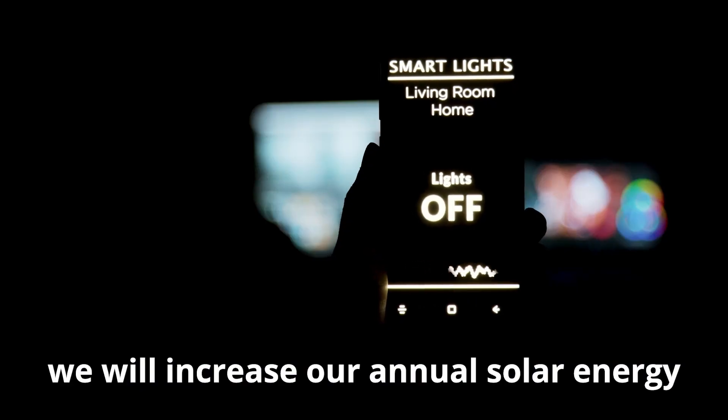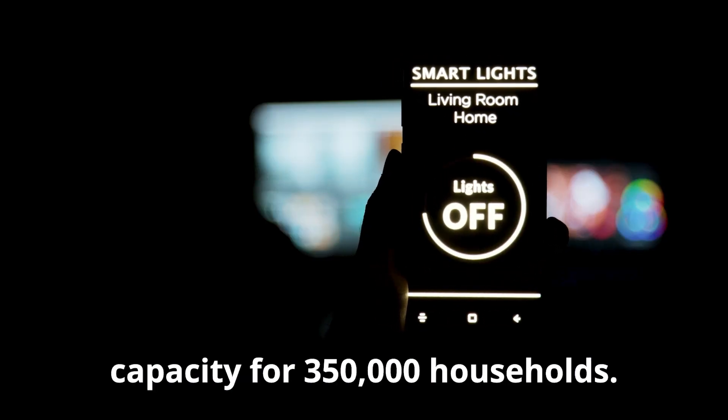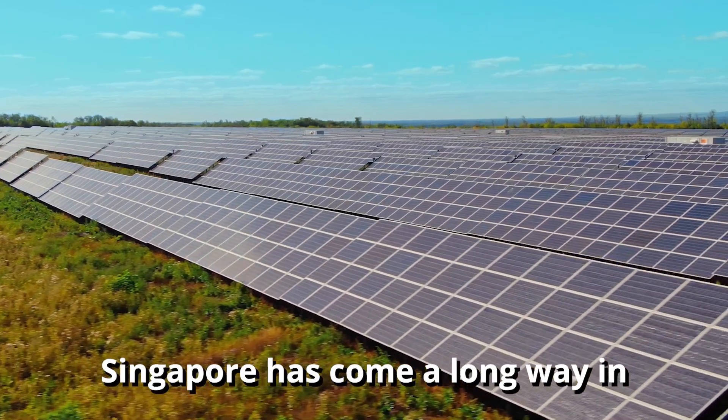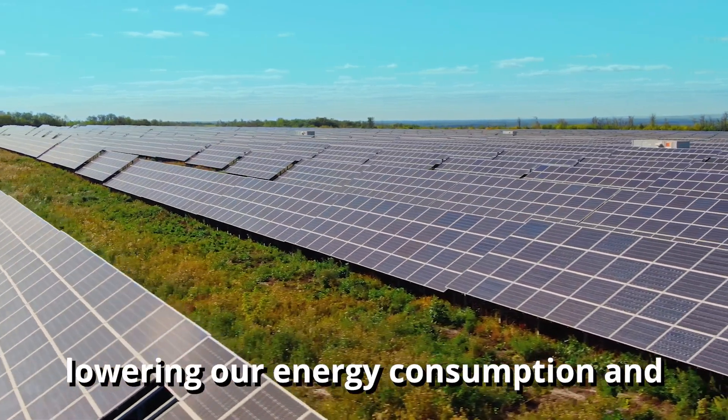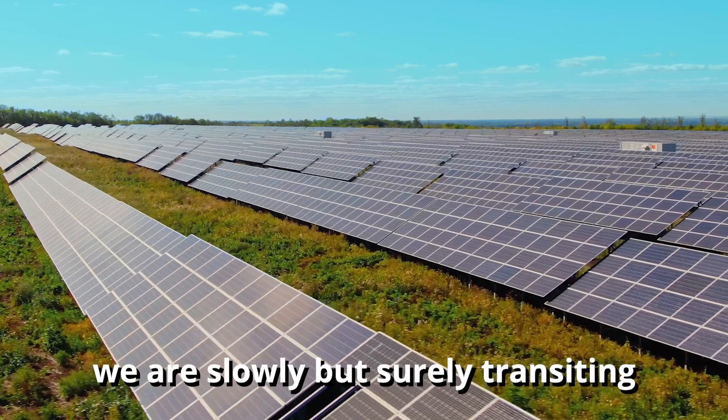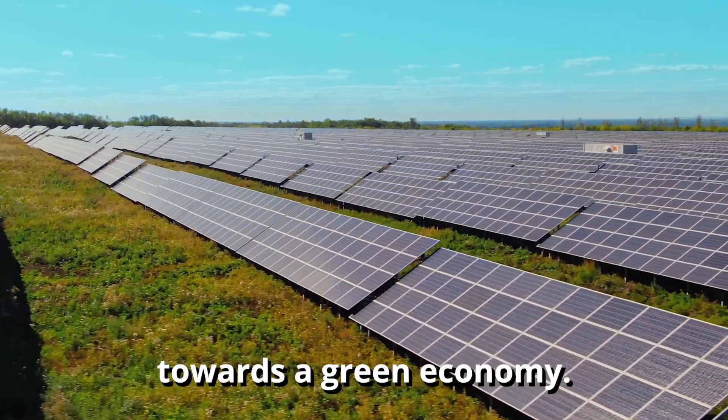we will increase our annual solar energy capacity for 350,000 households. Singapore has come a long way in lowering our energy consumption and we are slowly but surely transitioning towards a green economy.